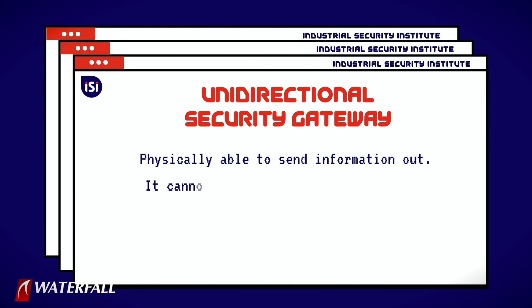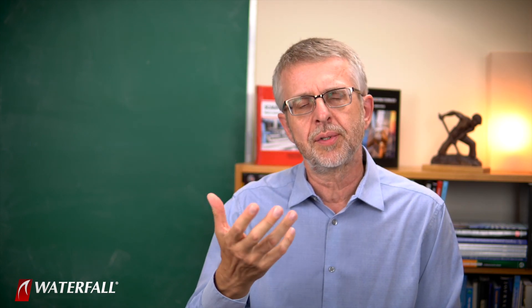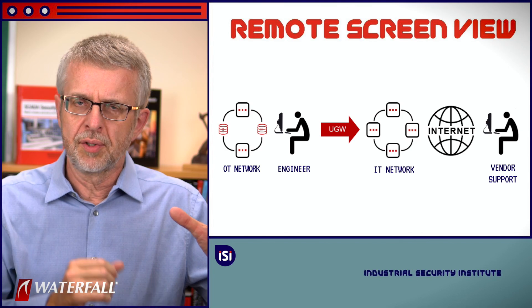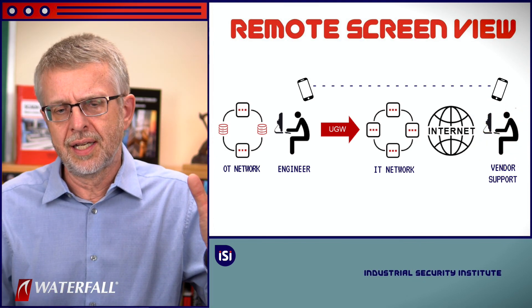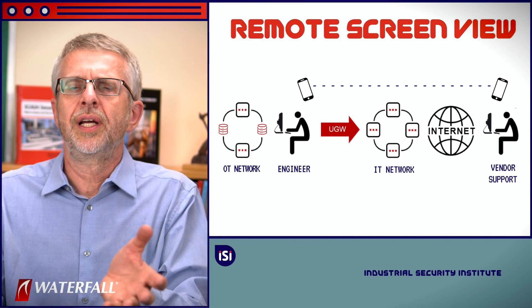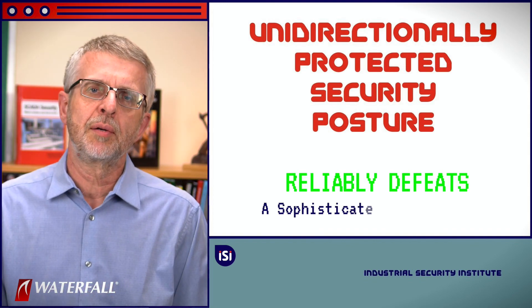In the unidirectionally protected scenario, this is a remote adversary coming from the internet into the IT network and trying to find a way into the industrial control system. In the unidirectionally protected scenario, there's only one way to get into the control system, and that's through the unidirectional gateway — and you can't do that. The gateway is physically able to send information out; it cannot send attack information like mouse movements or passwords into the protected network. The most common kind of remote access for unidirectionally protected networks is remote screen view, where a person on the inside moves the mouse and types while talking to an expert on the outside. There's no way someone on the inside is going to take action that damages the physical equipment. And so there is no way for this class of adversary to remotely impair the industrial network — the unidirectionally protected security posture does reliably defeat this class of adversary.